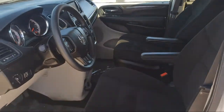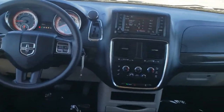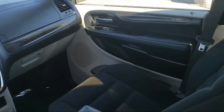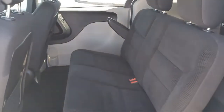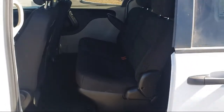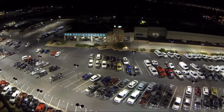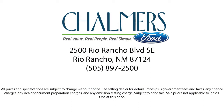Here at Don Chalmers Ford, every vehicle we offer at our dealership in Rio Rancho exceeds our strict standards for quality, reliability, and performance. We have a friendly and accommodating staff eager to assist you, and our team of experts is ready to tell you all you need to know about our available car loans and lease options. Our shoppers feel at ease, worry-free, and extra satisfied with their purchase from us, so come in today and schedule a test drive. We're located at 2500 Rio Rancho Boulevard.